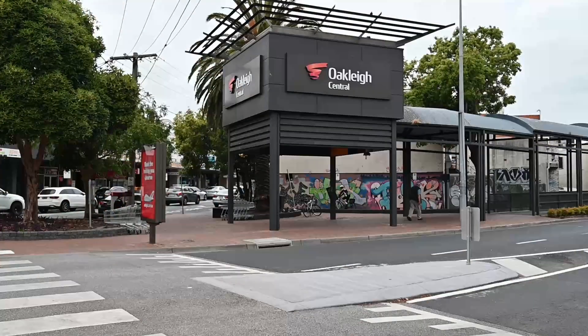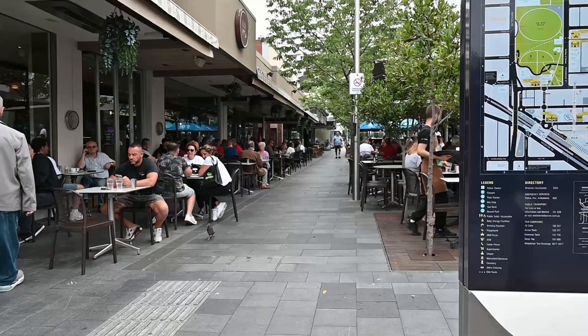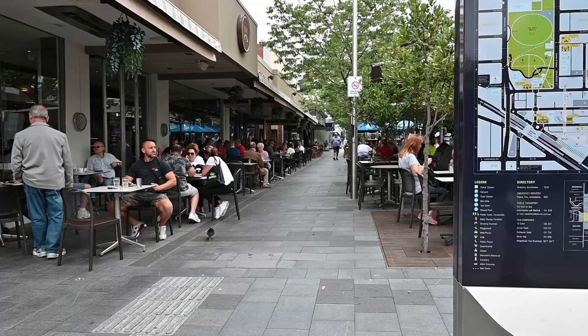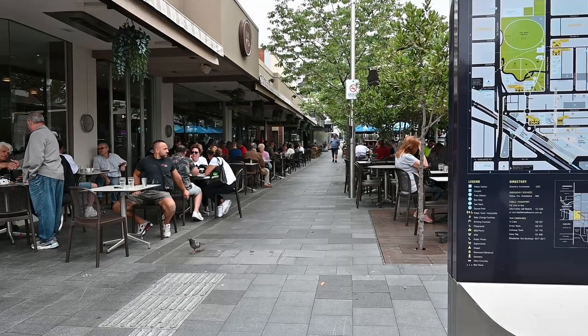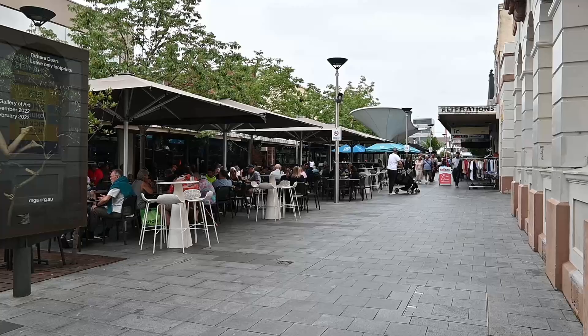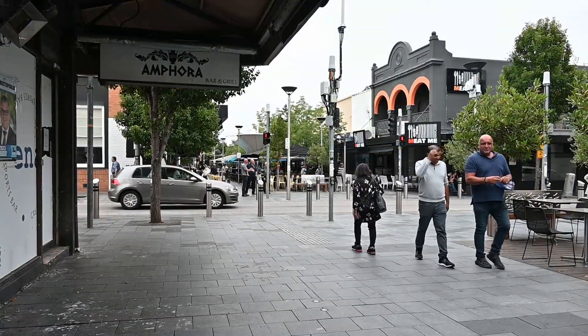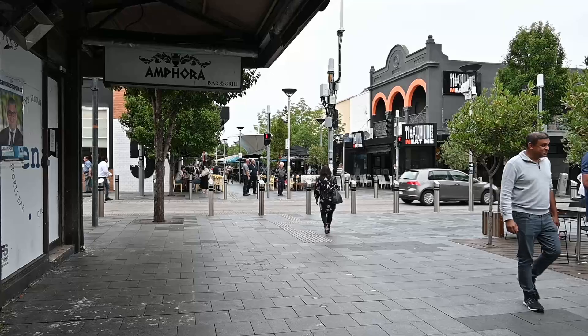There is a small shopping centre on the north side of the station called Oakley Central, but just to the north of that is Eaton Mall. In the late 1950s there was a huge wave of Greek migration to Melbourne and a large proportion of those people settled in Oakley. Thus, Eaton Mall is often referred to as Little Athens and there is a huge variety of Greek restaurants, cafes and stores.